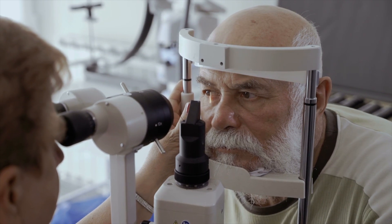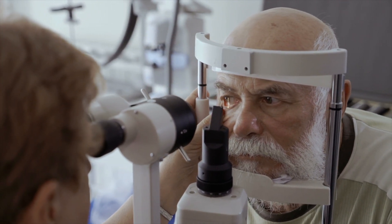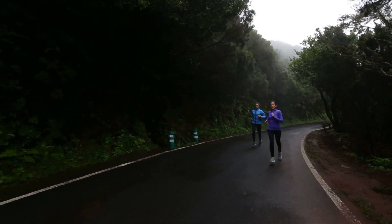While you cannot entirely prevent wet AMD, you can take steps to reduce your risk and slow its progression. Regular eye exams are crucial — early detection and intervention are key in managing wet AMD, so make sure to have regular eye exams, especially if you're over the age of 50 or have a family history of macular degeneration.